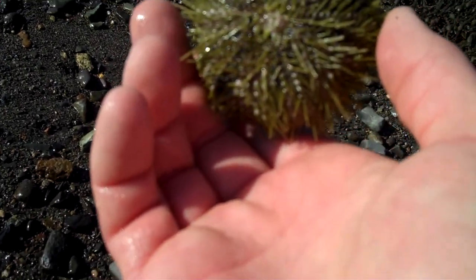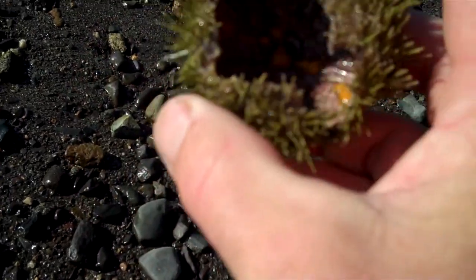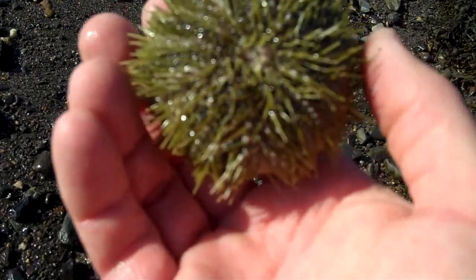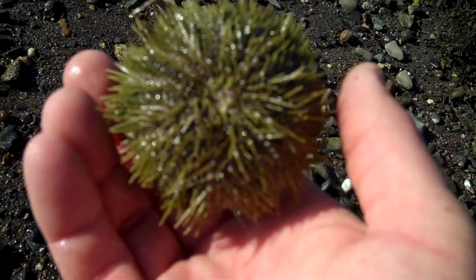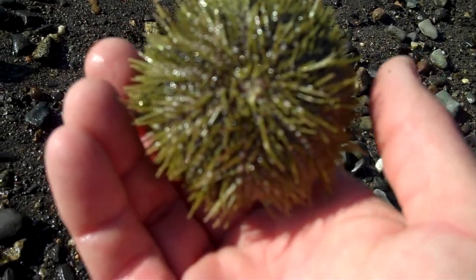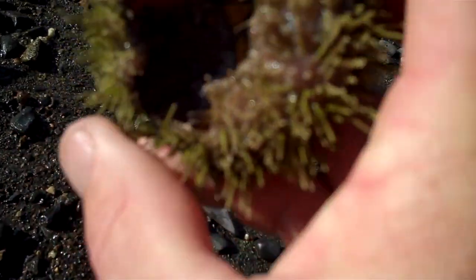Remember, the urchin is an echinoderm — it's made up of a five-part body. It has spines to protect it, but if you take the spines off you'll see a pattern that looks the same as you'd see on a sand dollar, a sea star or starfish, or a sea cucumber. These guys are all cousins in a loose sort of sense.